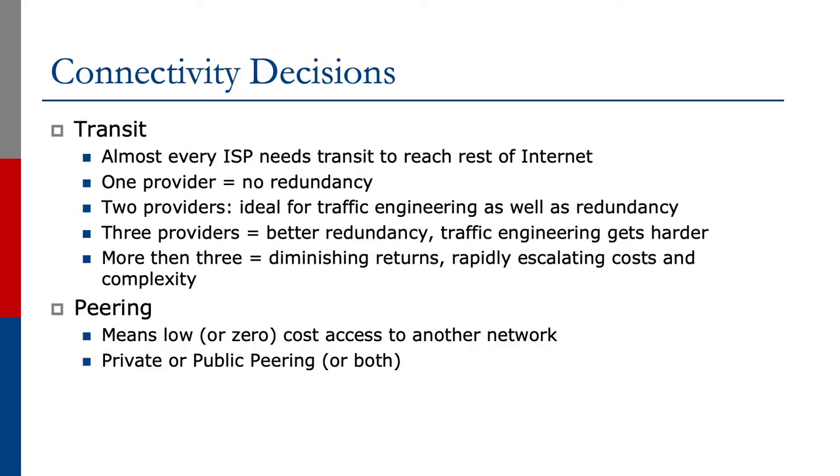Now let's look at the connectivity decisions. For a transit provider, you need that to reach the rest of the Internet, so every ISP does need a transit provider. One provider is no redundancy. Two providers is ideal for traffic engineering as well as redundancy. Three providers gives even better redundancy, but we have to work harder with traffic engineering. More than three provides diminishing returns, rapidly escalating costs and complexity, and is not recommended by most major operators today.